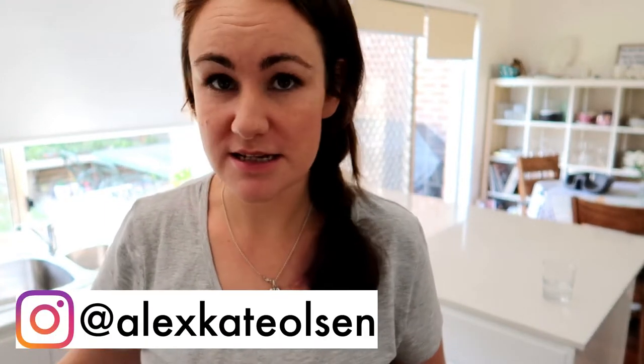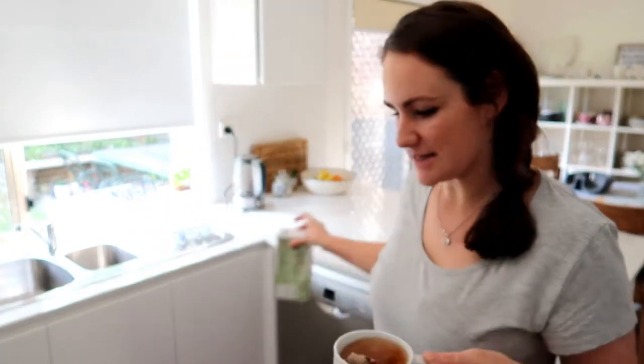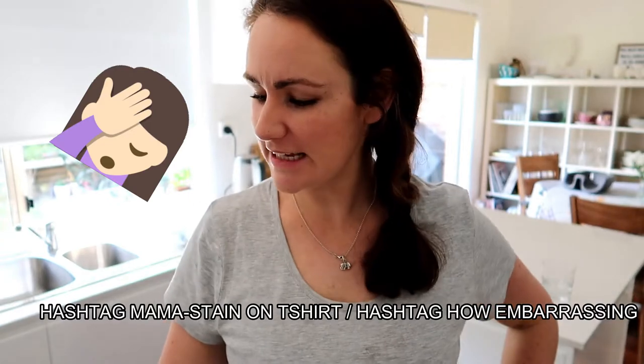Good morning everyone and welcome to the video. I'm just putting a little bit of milk in my tea here. Jed's gone down for his morning nap — I wait until he's down before I get a cup of tea, and I get excited for this every morning. Today I'm going to do a 6 to 9 months baby essentials video. I've got my little list here.